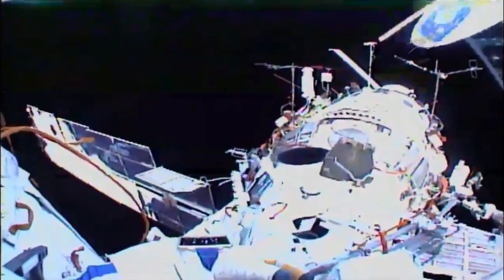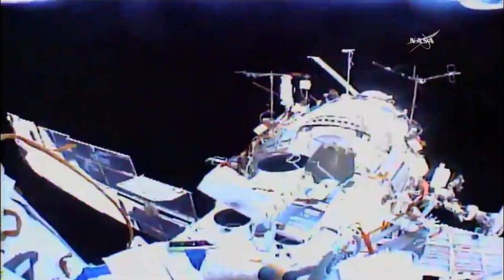This is the view from Fyodor Yurchikhin's helmet camera. He's got in his hand the Tomska satellite. And there it goes.